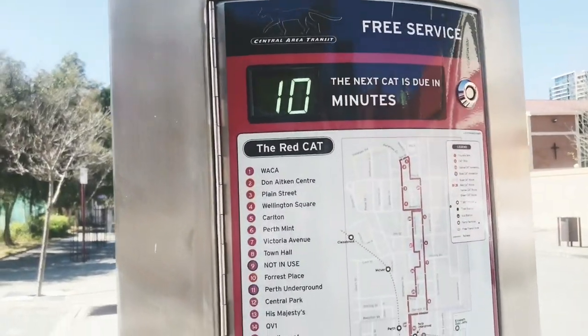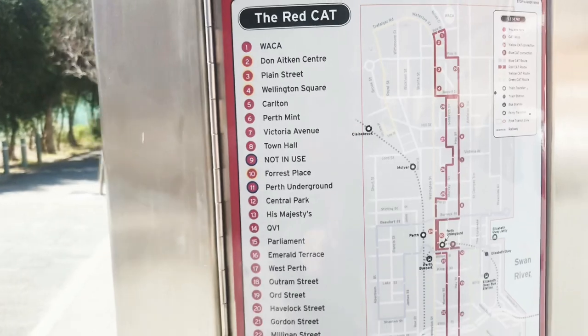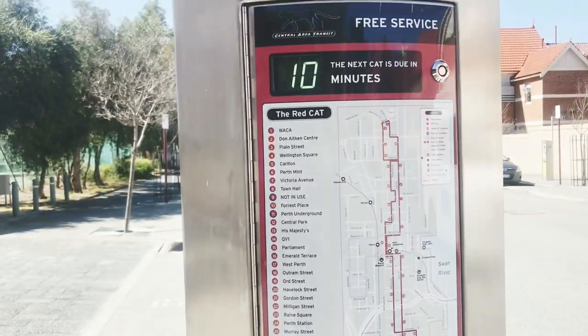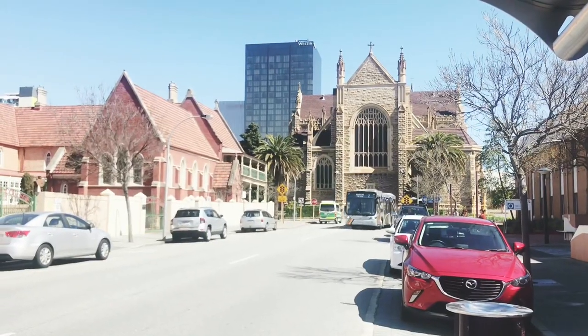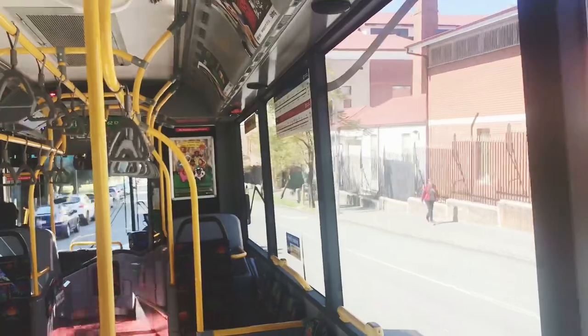The Red Cat — its route goes along the city circle, with about 10 minutes until the next CAT. Here comes our Red Cat!